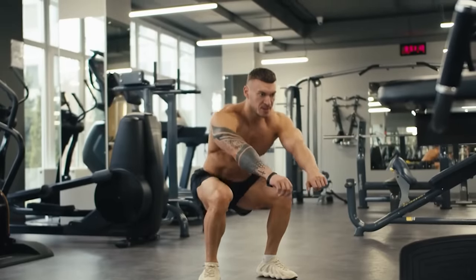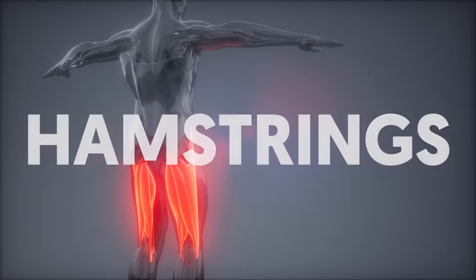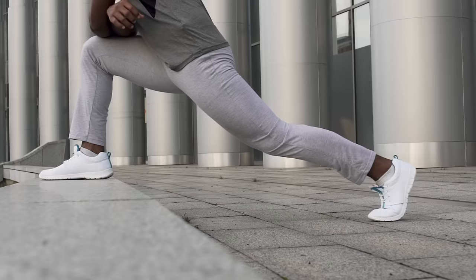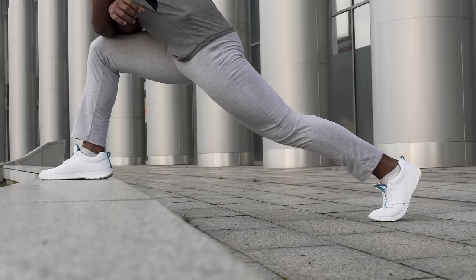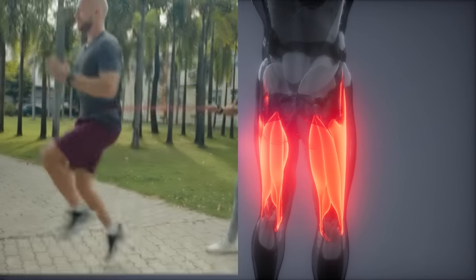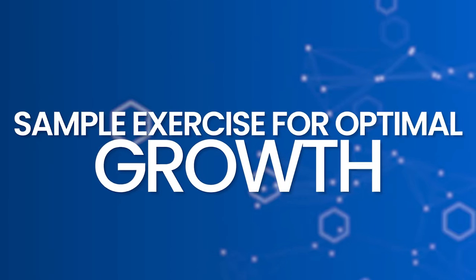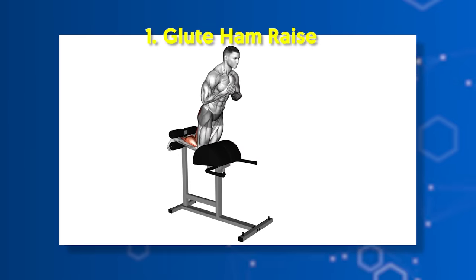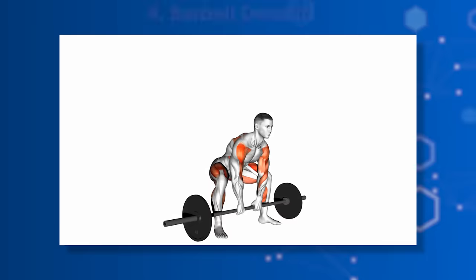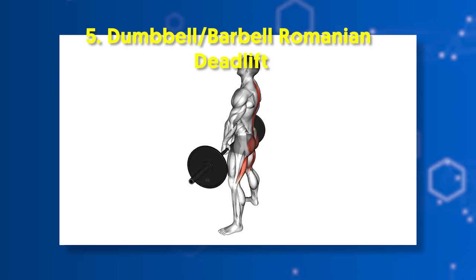It's not right to focus only on the quadriceps — you should also give sufficient attention to the hamstrings, the muscle group that makes up the rear portion of your thighs. When trained properly, they establish balance in the upper legs and activate great muscle growth. Since the main functions of the hamstrings are knee flexion and hip extension, beneficial exercises include: glute ham raise, seated leg curl, lying leg curl, barbell deadlift, and dumbbell/barbell Romanian deadlift.